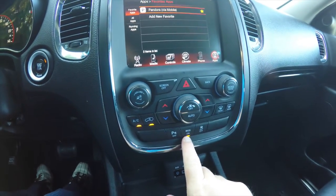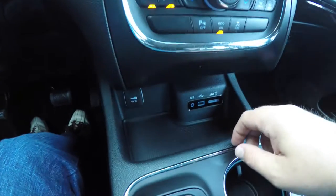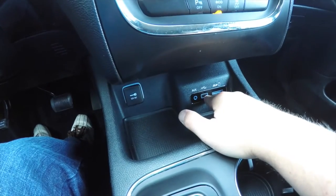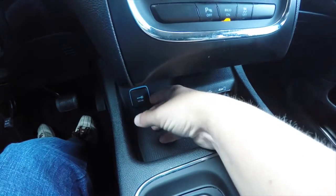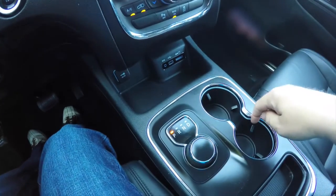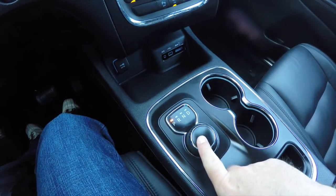Moving down, there are redundant controls for audio and climate, a park sense parking sensor button, eco mode on/off, and stability control. Further down you have UConnect inputs including an auxiliary input jack, USB port, SD card slot, and a 12-volt power point. There are also dual front illuminated cup holders and the rotary e-shift.